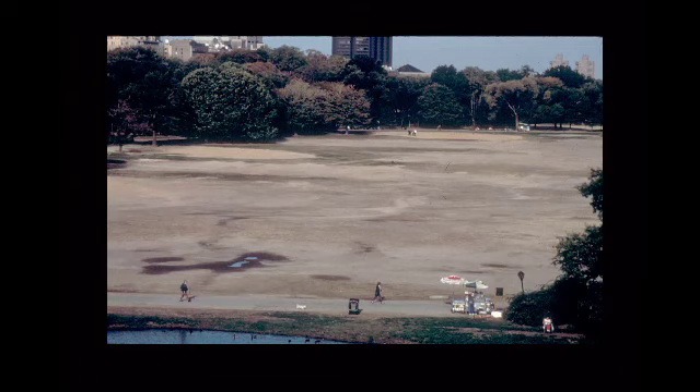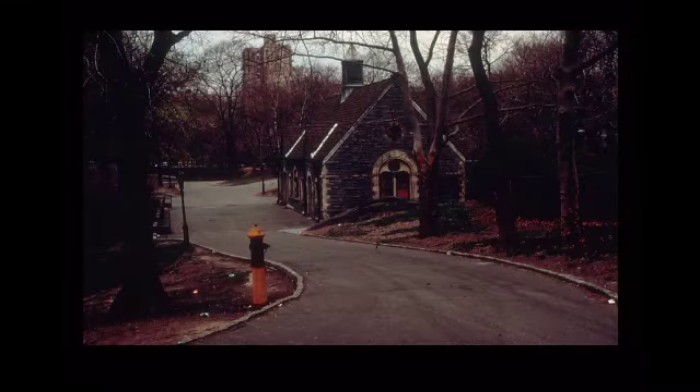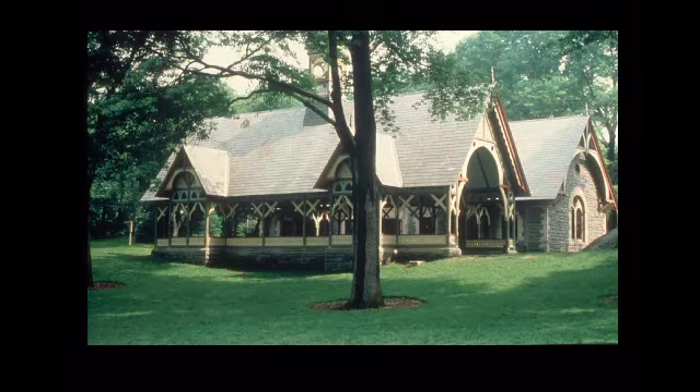The Great Lawn — the Great Dust Bowl — here it is again, and here it is in its restored state. Zone gardeners, turf crews, and the planting crew are what keep the park looking this way. Maintenance is just critical. And that's the dairy — I showed you that earlier. We had to look at old drawings, and we even used postcards sometimes to see what the original structures had looked like in the park.